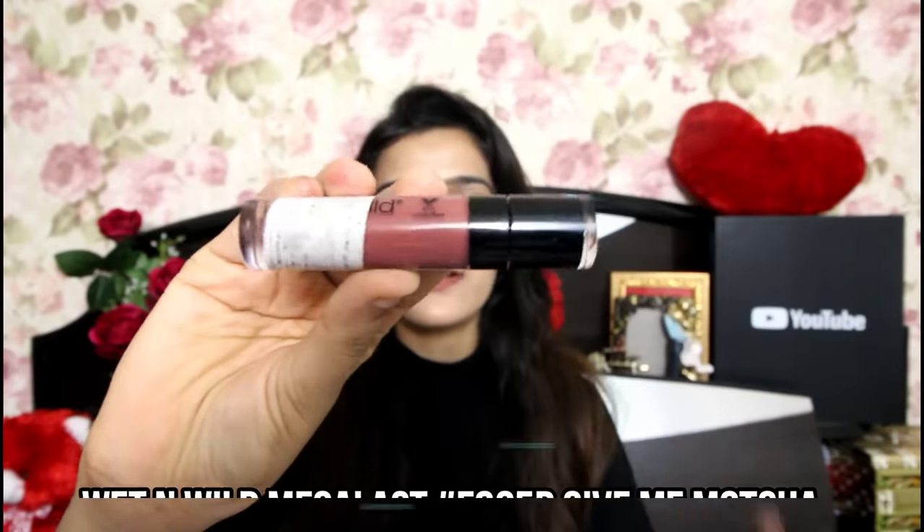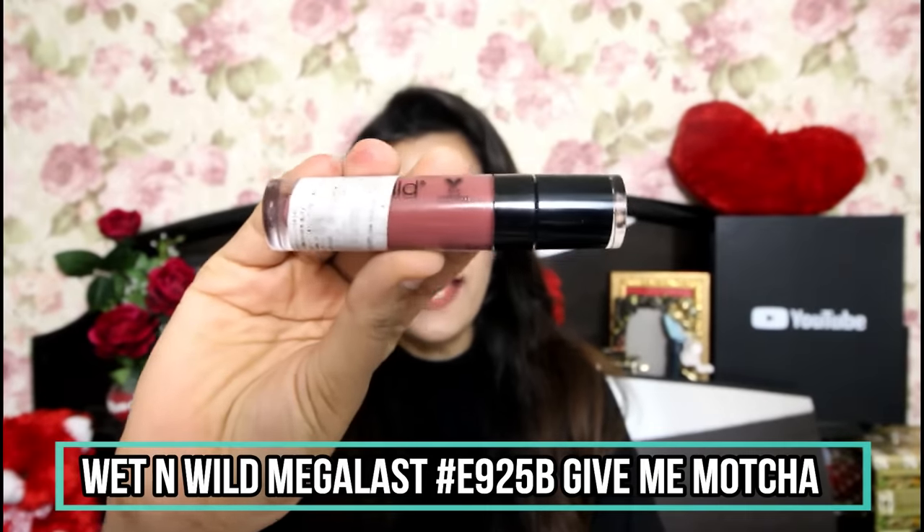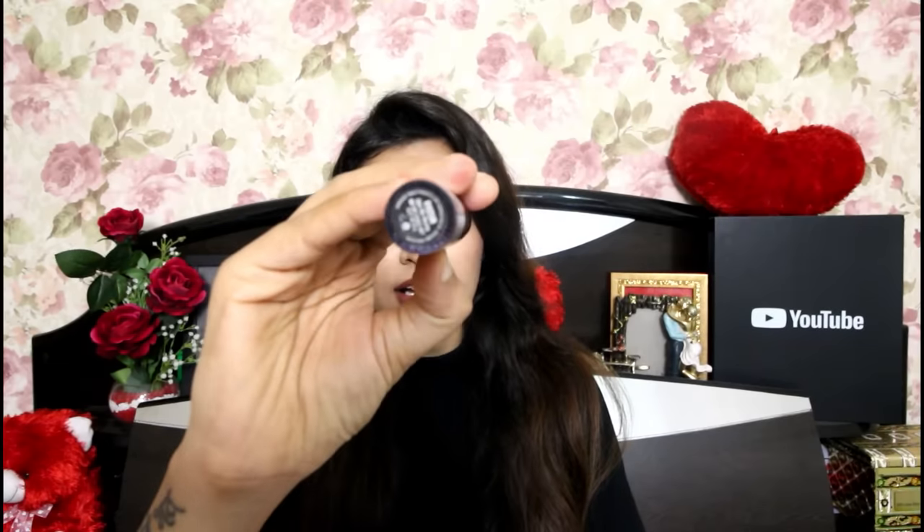Next up I have a shade from the brand Wet n Wild from their Megalast Capsule Liquid Lipstick range. My shade is E925B Give Me Mocha. This is a neutral undertones nude color. If you have deep or rich Indian skin tones, it will look beautiful on you. For fair to medium skin tones, it will lean more towards brown shades. It's priced at around Rs. 450 and I'll give you the link in the description box below.